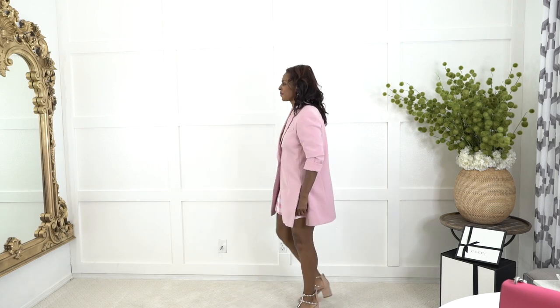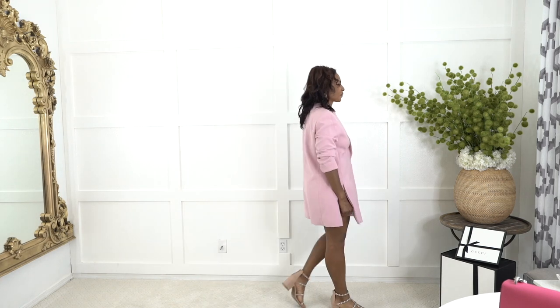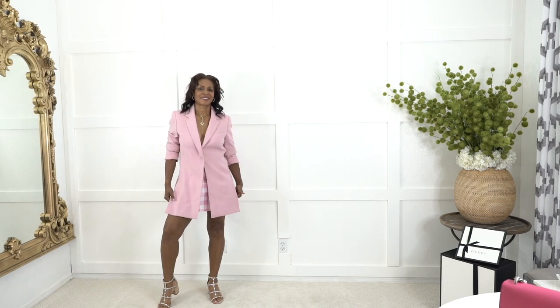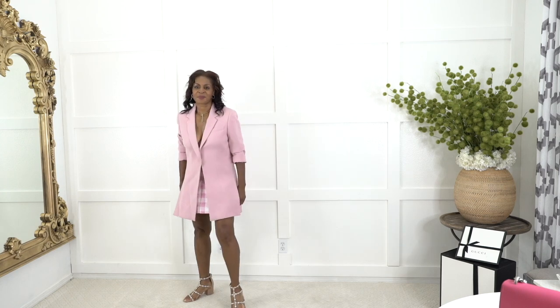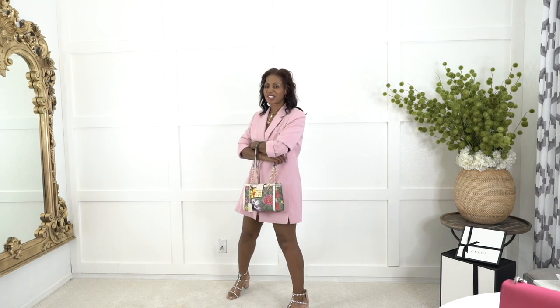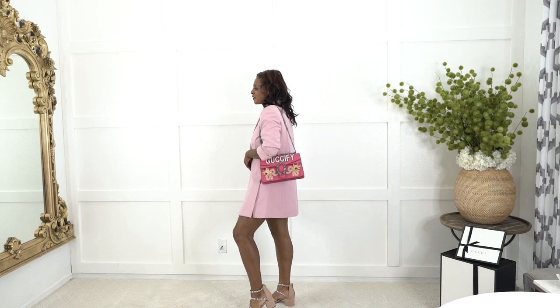Next up is this blush pink long blazer — I love this. It has slits in the sides. I decided to pair it with this Zara skort, which is a skirt but it's shorts made to look like a skirt. I'm wearing this with sandals; the heel is only about two to three inches. The jacket is a one-button jacket and I don't have a shirt underneath — it dresses it up and gives it a little bit of sex appeal. I like to add a punch of color with the purse. I've got the beige with green, and for a second option I'm going with the Gucci pink purse, which is a really cute option as well.